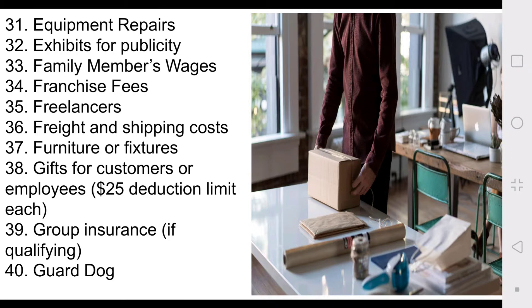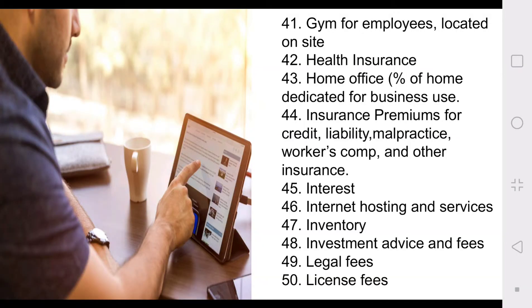Number thirty-nine: group insurance, if qualifying. Number forty: guard dog — if you specifically bought a dog to guard your premises for your business, that is tax deductible. Number forty-one: gym for employees — that has to be located on-site. Forty-two: health insurance. Forty-three: home office — there are some specifics to that, so you need to do research. Number forty-four: insurance premiums for credit liability, malpractice, workman's comp, and other insurance. Number forty-five: interest. Forty-six: internet hosting and services — your internet, website fees, hosting fees — anything dealing with that is tax deductible.